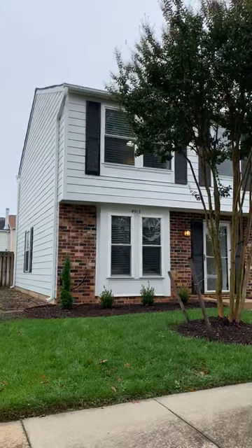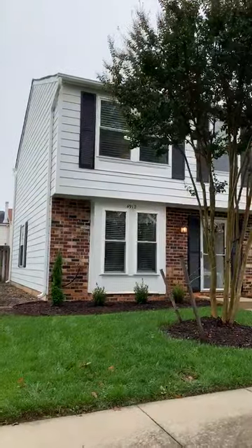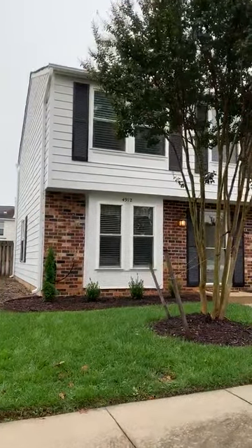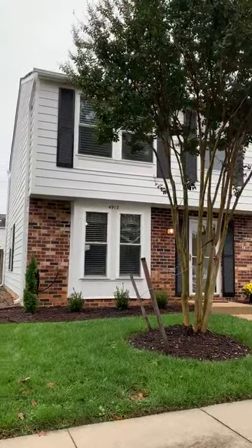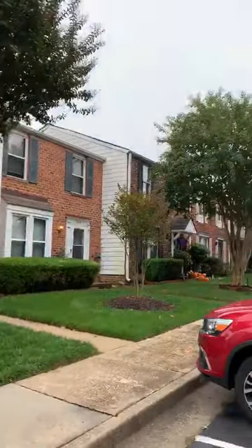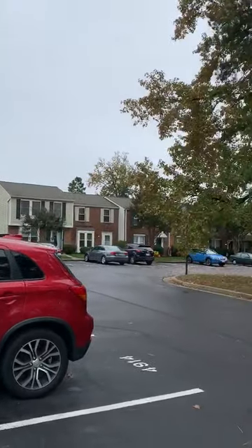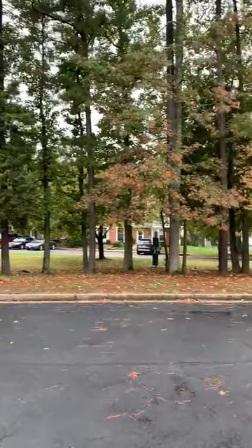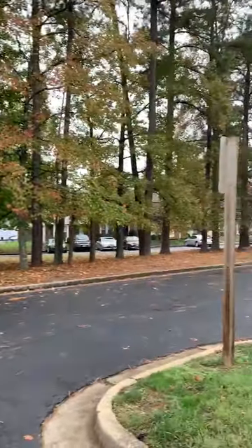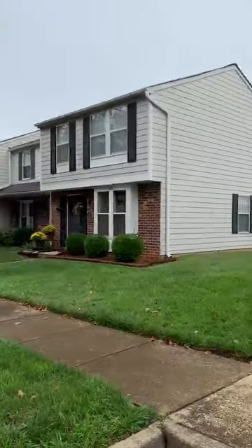Hey everybody, it's Sheri with Long and Foster. I hope you're doing well. I have a great new listing to show you today. It's an end unit townhome in the west end of Richmond. It is conveniently located just minutes from downtown and just minutes from Short Pump, so you can pretty much get anywhere you need to go in a hurry. Also close to interstates.